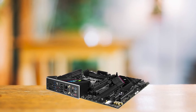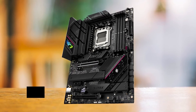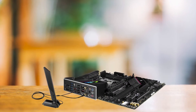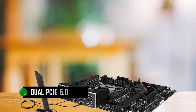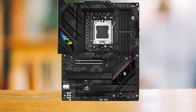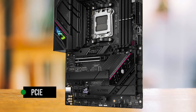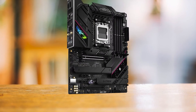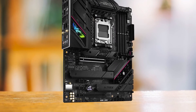Regarding features, the B650EF truly shines with its robust RAM overclocking capabilities, which can reach impressive speeds of up to 6400 MHz. This kind of performance is guaranteed to provide a noticeable edge in gaming and applications compared to other motherboards on the market. Furthermore, the dual PCIe 5.0 slots make the board future-proof, ensuring compatibility with new components. The inclusion of PCIe 5.0 slots for both graphics cards and SSDs ensures gamers can easily upgrade to next-gen components as they hit the market.